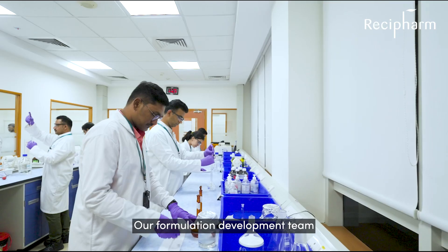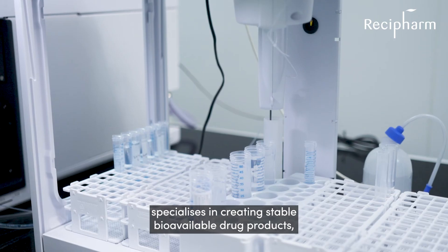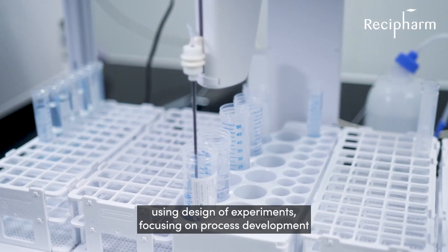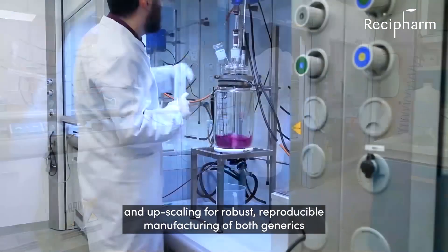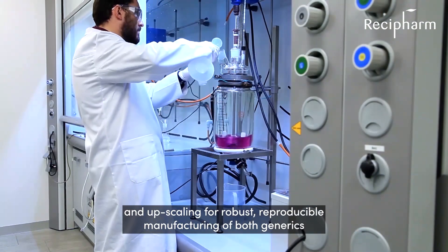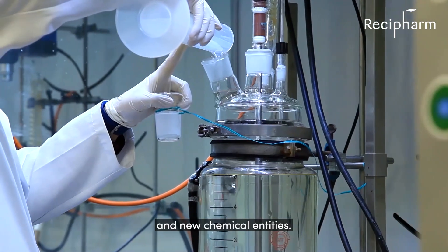Our formulation development team specialises in creating stable bioavailable drug products using design of experiment, focusing on process development and upscaling for robust, reproducible manufacturing of both generics and new chemical entities.